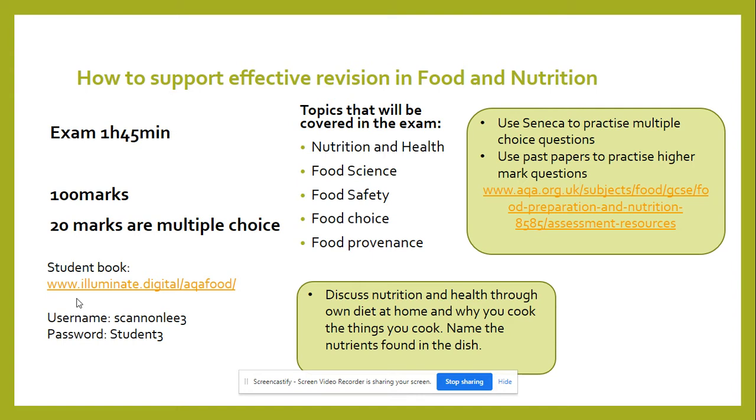For food provenance, students must understand where the food is coming from, whether it's caught or reared. They must know about intensive farming, organic farming, and how foods are made, such as how milk is processed, cheese processed, and bread processed.